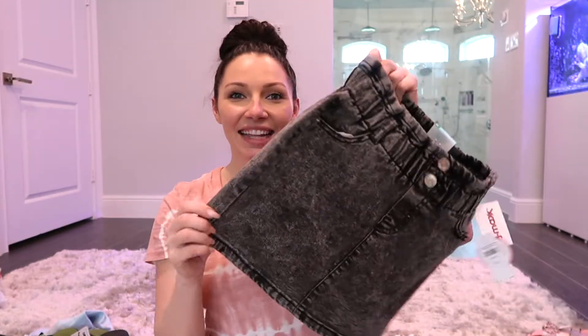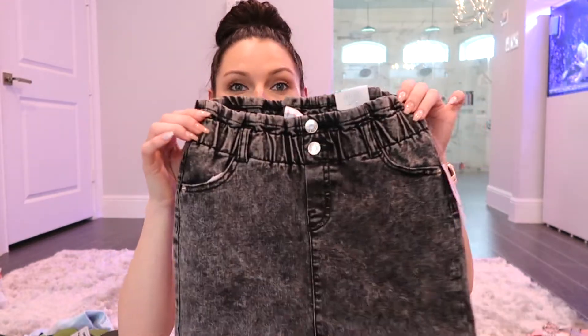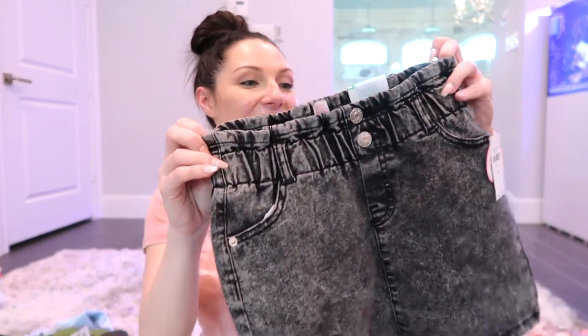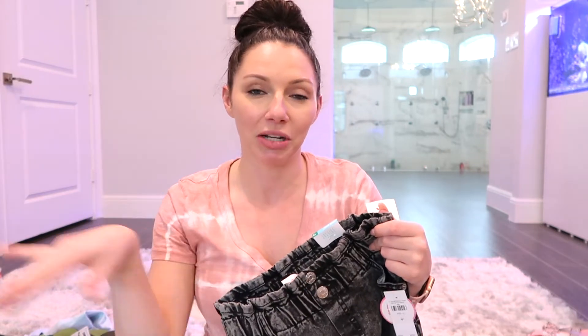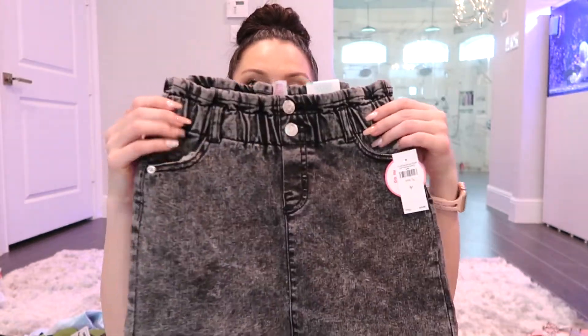She also found this acid-wash skirt at TJ Maxx — it's very 80s/90s style. It's not really my taste but I let her have her style, and honestly she's going to put it on, tuck in a cute little top, and make it work. It was only $5.99 and it's the Justice brand. Justice went out of business so TJ Maxx is now where we find our Justice stuff.